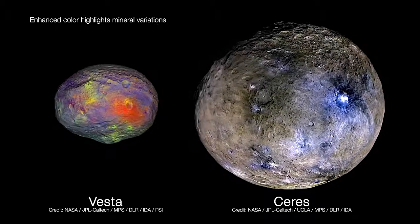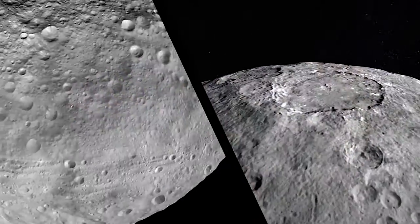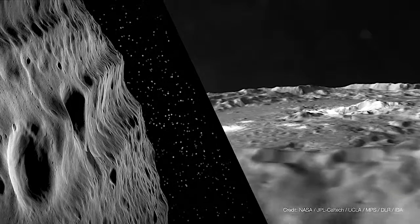We chose two time capsules from the beginning of the solar system: Vesta and Ceres, which are the most massive and largest bodies in the main asteroid belt.